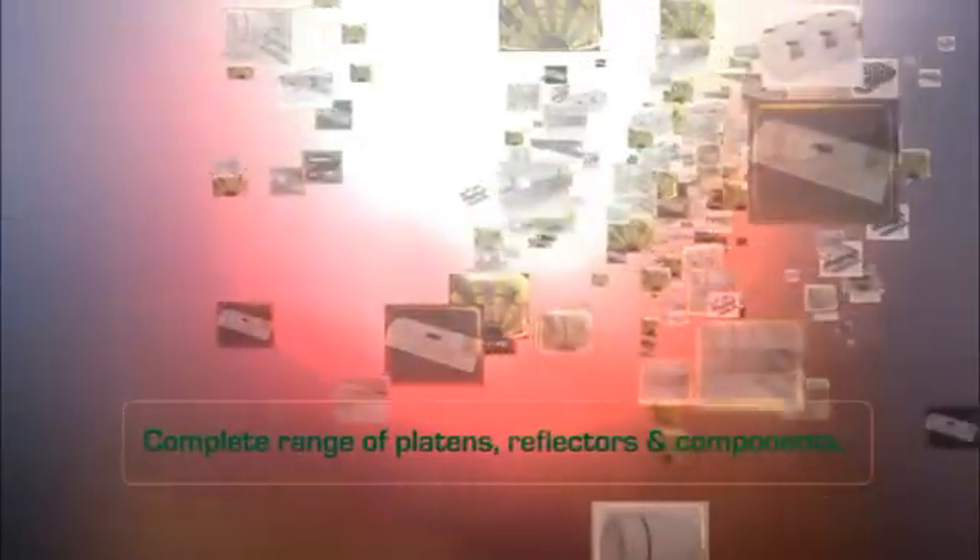Whatever you need in infrared, Ceramics takes pride in making it. Our platens, reflectors and components are all designed to enhance your heat work and save energy.